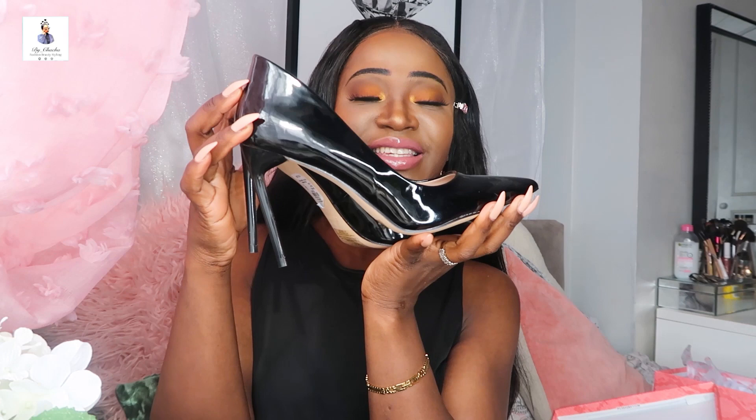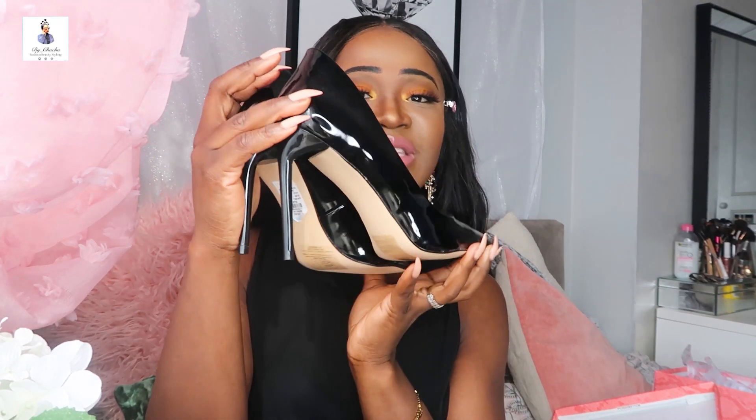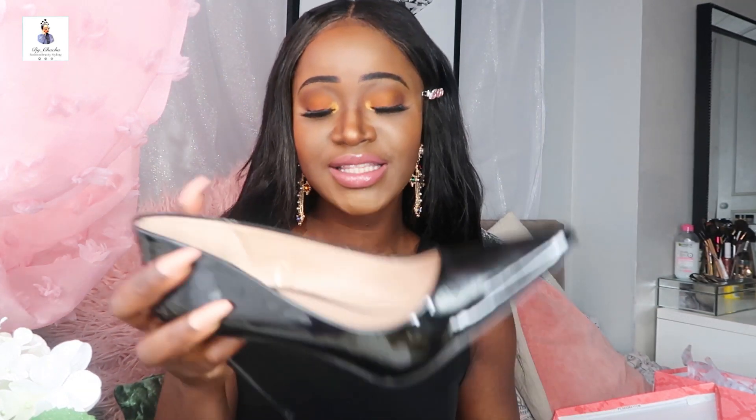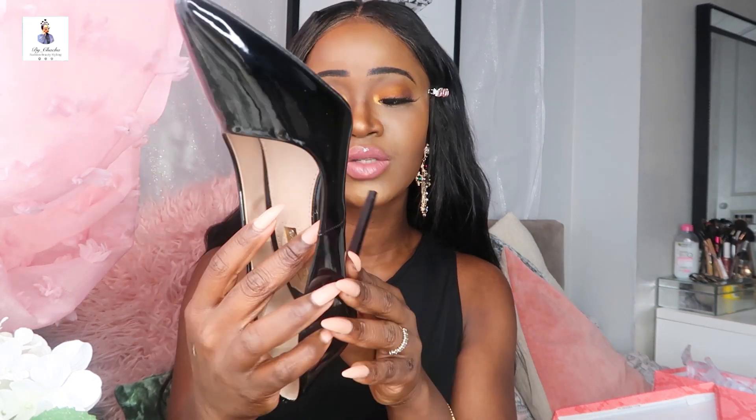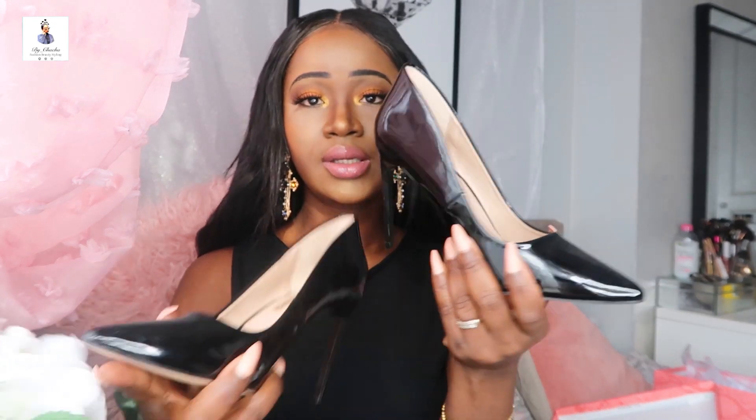I also grabbed these black pump shoes — for that day you know, going out, a business date, who knows! I had a pair before but they weren't the best — they were too short. I love this one because it's really high. This pair was also 16 euro and I got a size 6 from Primark.